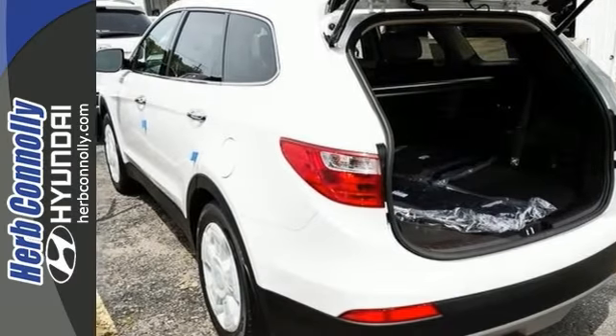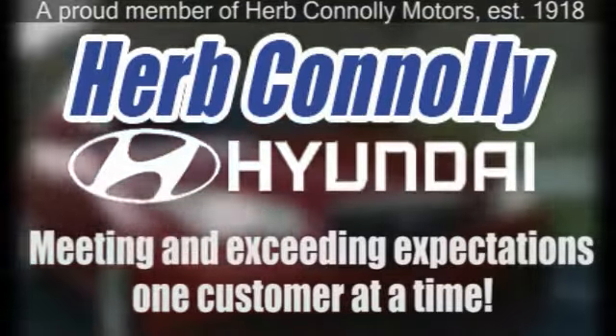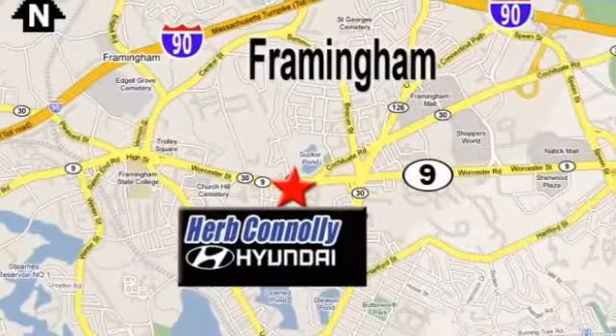Come take a closer look today. Herb Connolly Hyundai, meeting and exceeding expectations one customer at a time. We're conveniently located at 500 Worcester Road, Route 9 in Framingham, Massachusetts.